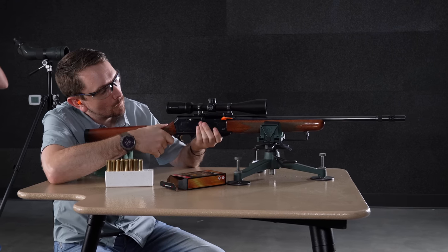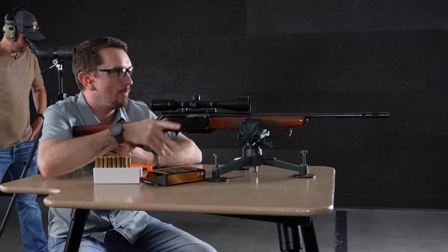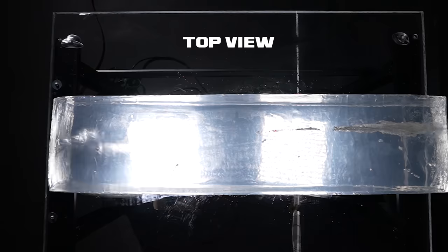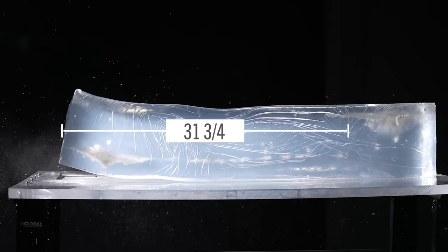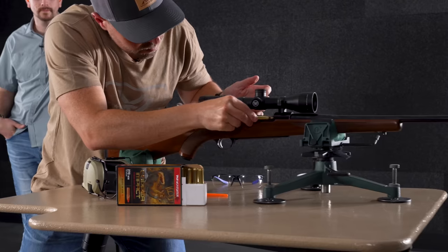Up next, the 150-grain Copper Impact from Winchester — a newer loading. We'll send this one out of the BAR and see what shows up. At the block: 31 and three-quarters inches of penetration. Not surprising for a copper projectile — they're known for their deep penetrative capabilities. This looks like it would do the trick.